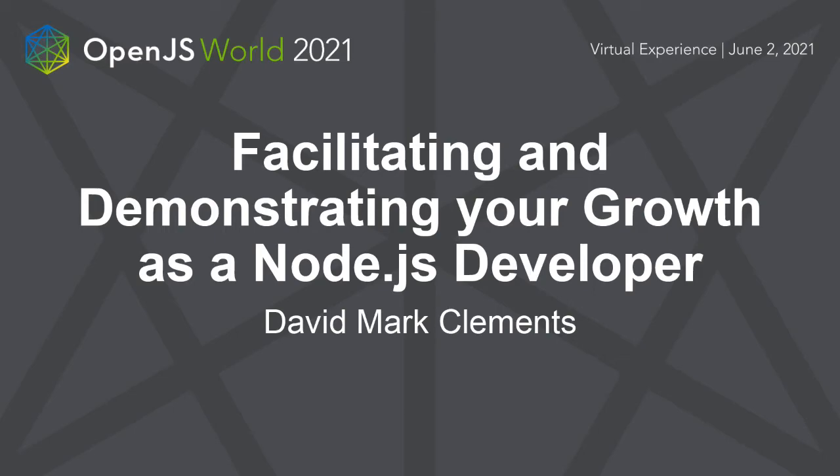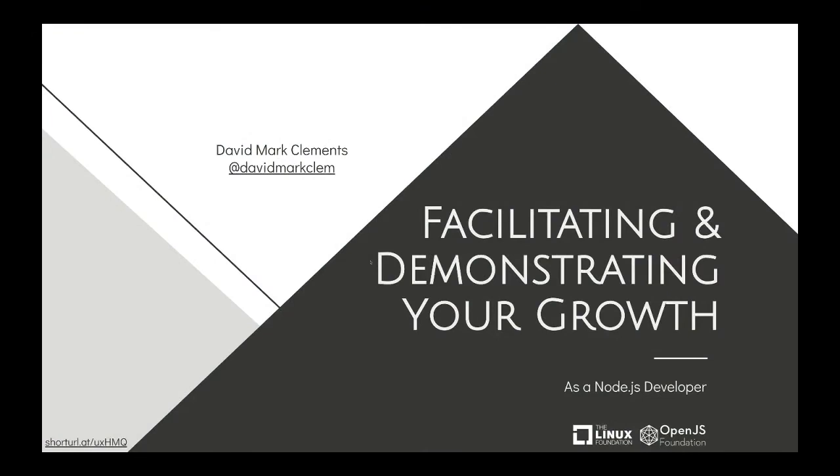Hi there. Welcome to facilitating and demonstrating your growth as a Node.js developer. At the bottom of the screen there's a URL you can follow — shorturl.app/UXhmq — in case you need access to the slides. Let's get started.